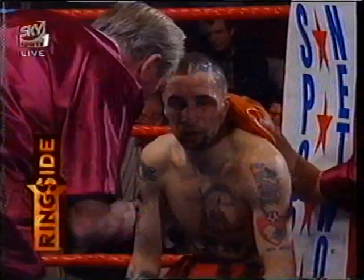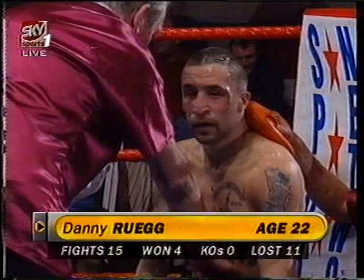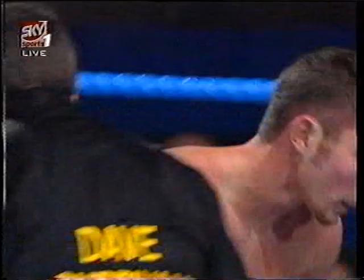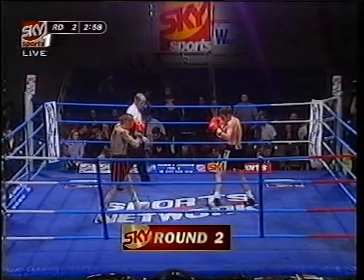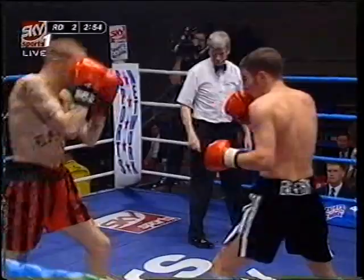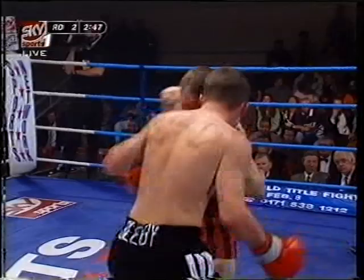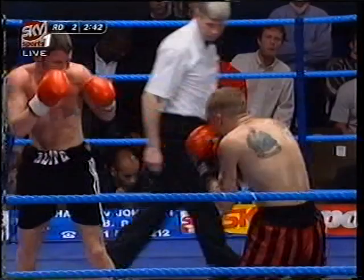Welcome back to Swadlincote in Derbyshire, where tonight Neville Brown has retained the British middleweight title with a fourth-round stoppage of Willie Quinn from Scotland. You're looking at Danny Rueg here in this super-featherweight four-rounder — he probably won the first round against Clinton Beebe, the 20-year-old from London. Rueg is managed by Jack Bishop, who was actually managing the fighter who fought Jack Bodell the last time there was major boxing in Swadlincote, and that was 35 years ago. That night his fighter Roy Seawood lost to Bodell, and he'll be hoping for a different story with Rueg here.